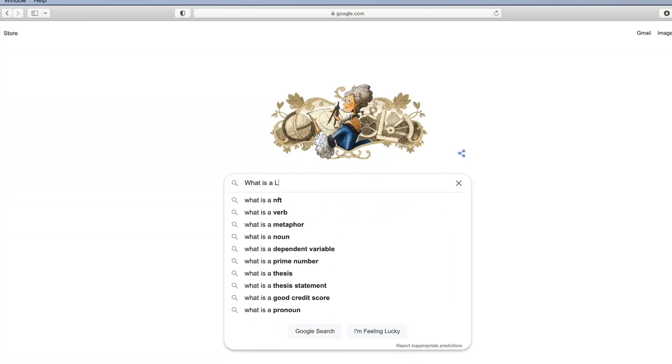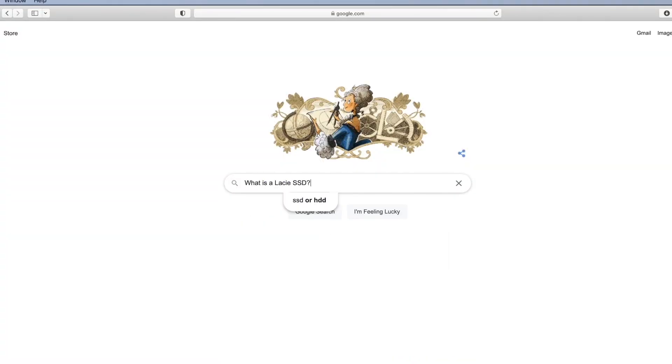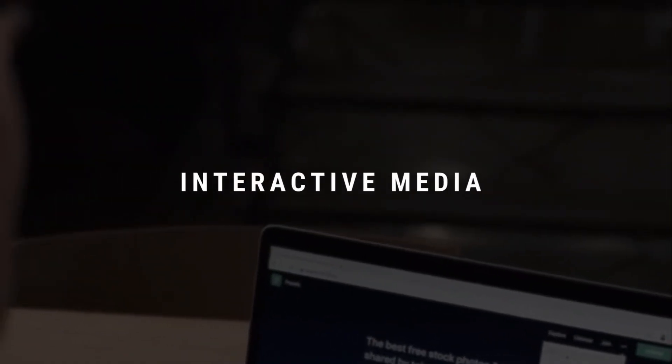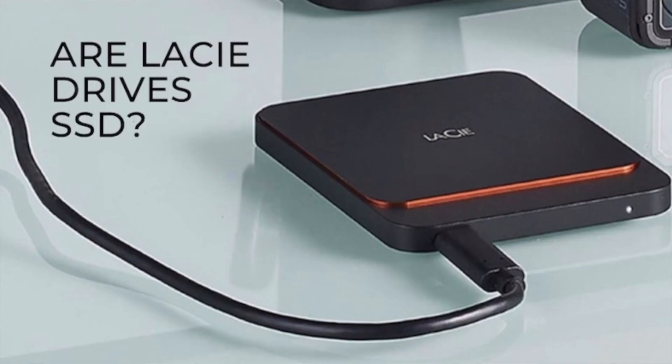I'm going to show you one of my LaCie hard drives — let me just go grab one real quick. So the answer is technically no, but also yes: the LaCie external drive can be both an SSD solid state drive and an HD drive. Hi, my name is Brett. Thanks so much for joining us today here at Anvil, where we turn research into results that matter.